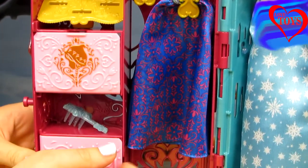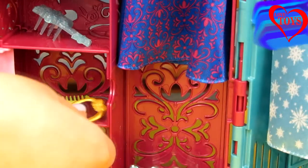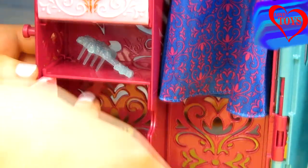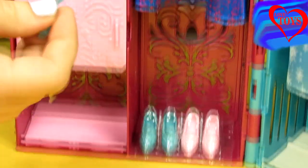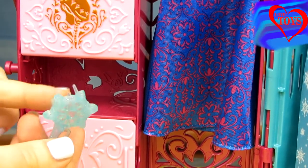So first let's open up this little shelf that is all pink. Here inside we've got a lot of accessories. Here we've got this great golden mirror so we can also use it, and this green comb. So now let's put it back inside. And here we've got this great hairbrush, but I guess that is from Elsa.